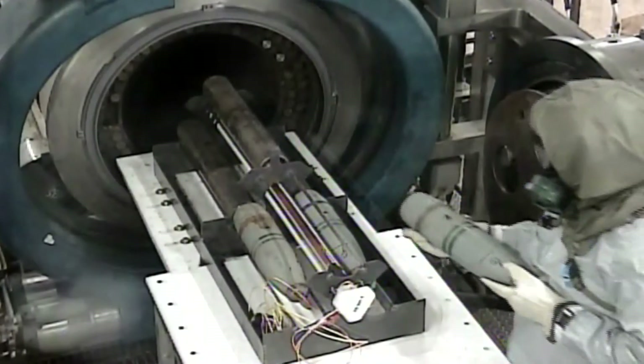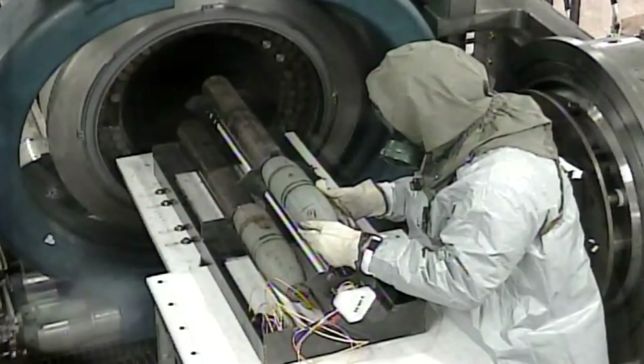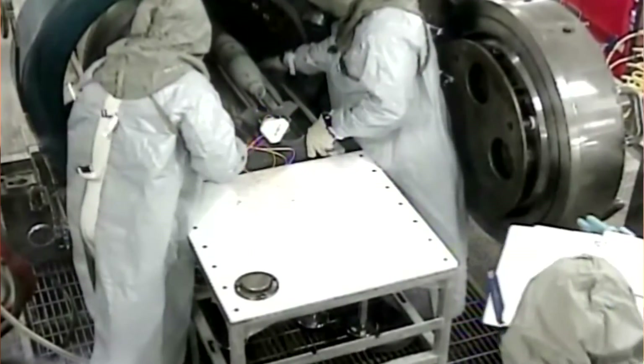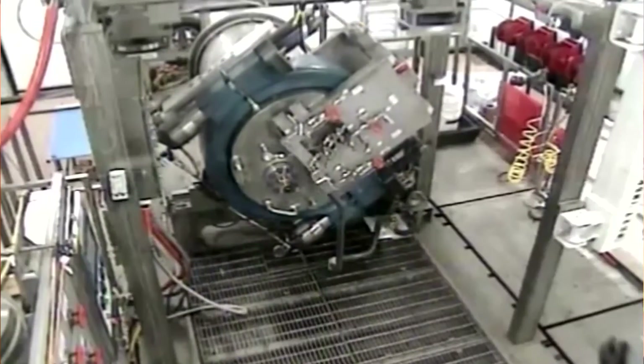So one of the things we'll be able to demonstrate at this site that we haven't really been able to demonstrate at a lot of the RCWM sites is that multiple round capability. It's very hard to get six pristine rounds that you can put in the holders at a recovered chemical warfare material site.